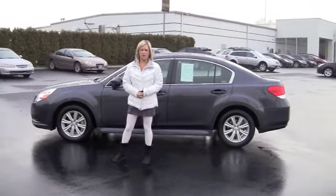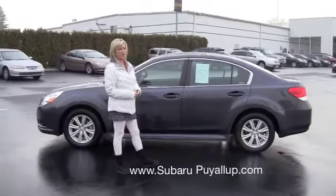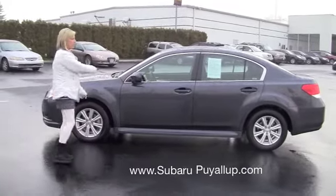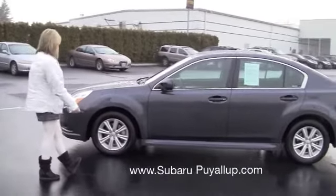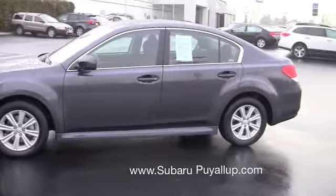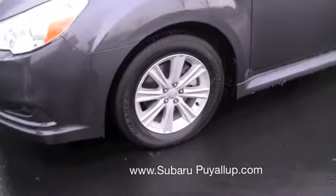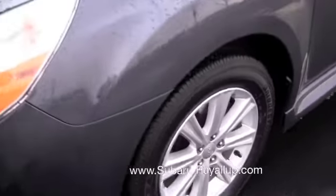Hi Andy, Shelly here at Subaru of Puyallup. Here's the 2012 Legacy that we were just chatting about. We'll do a really good walk around the exterior and then check inside. This is a premium model. It comes with a 17 inch alloy wheel, graphite gray metallic, so it's got that metallic shine to it.